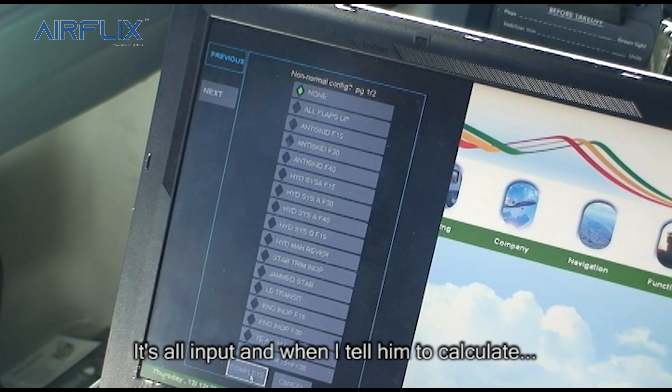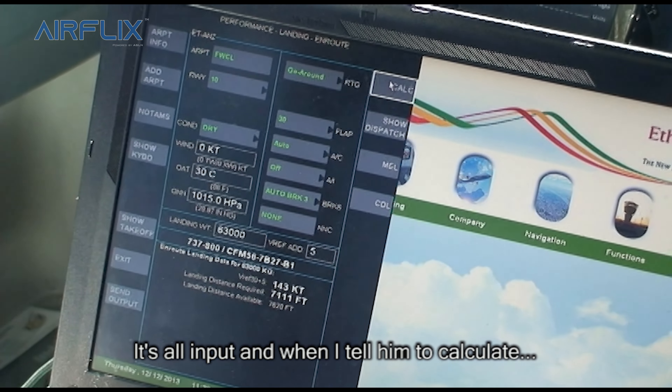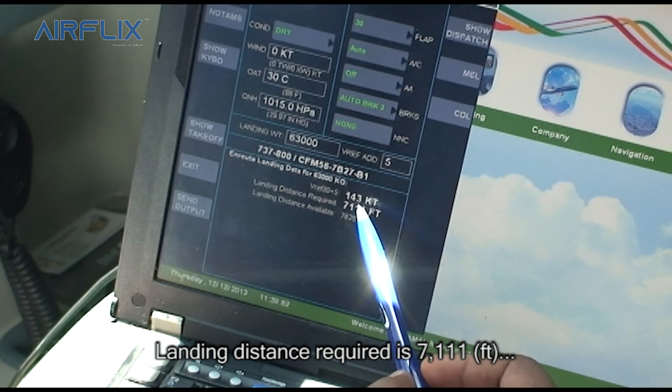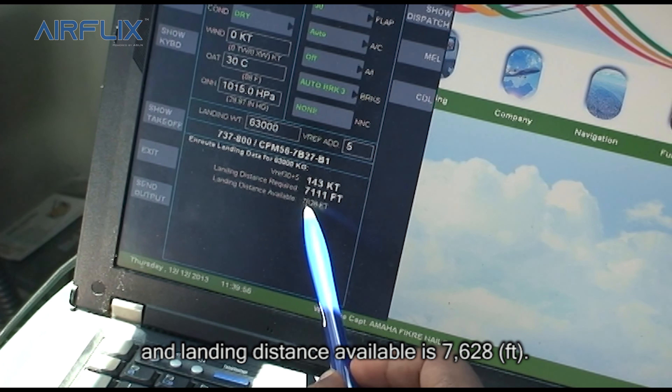It needs all inputs and when I tell it to calculate, it gives us this information. Landing distance required is 7,111 and landing distance available is 7,628.